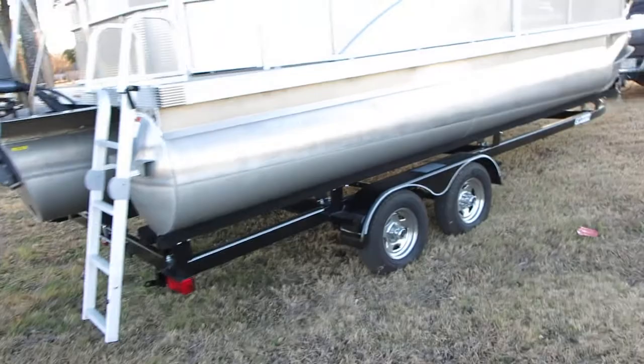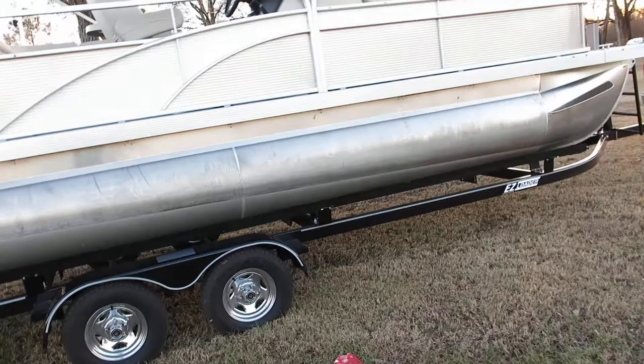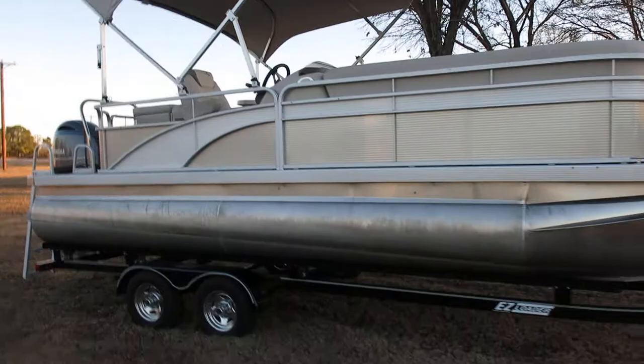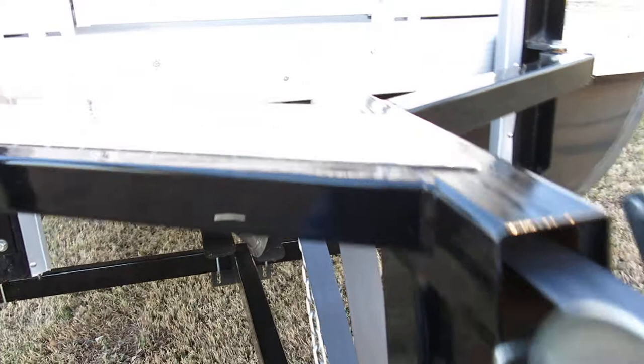We booked everything out and checked the prices — this thing listed in the mid-40s brand new with the 150 horse upgrade motor, and we're selling it at a pretty value bargain price. You're basically getting an essentially brand new boat. It comes with the cover, life jackets, ropes to tie it down, and an anchor — everything you need to make it lake ready.